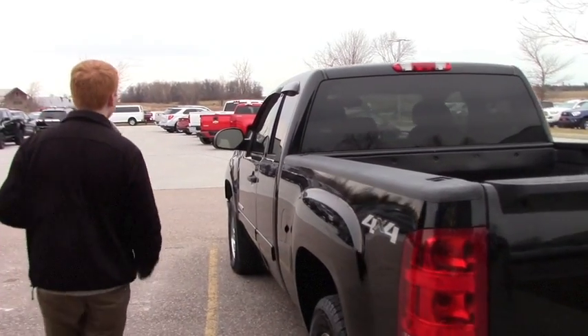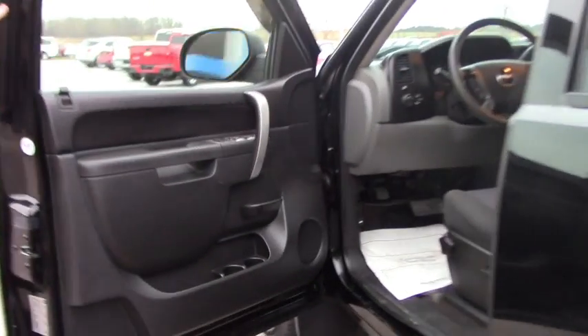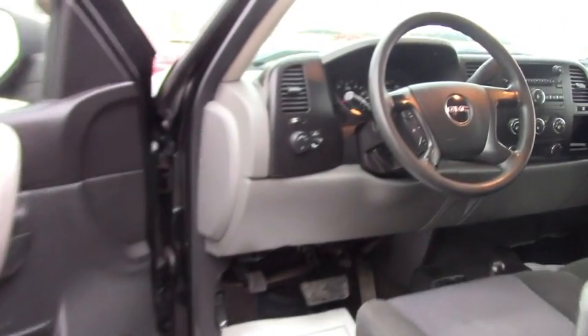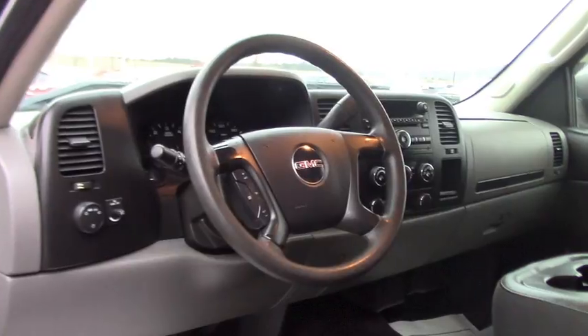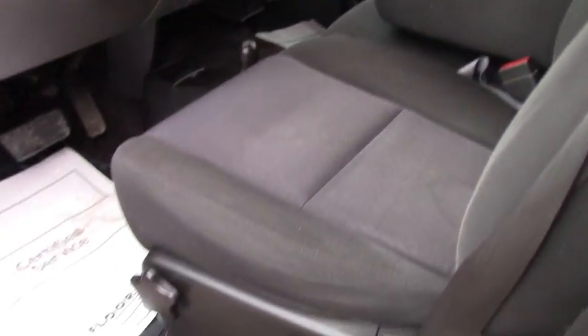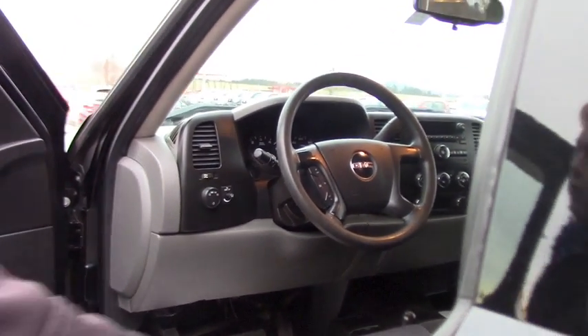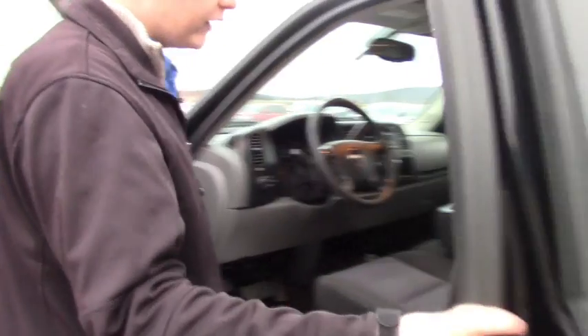Taking you quickly on the inside — it's pretty standard. It does have all your regular options like power locks, windows, Bluetooth and auxiliary port, and steering wheel controls which include your cruise control. And the floor mounted shifter. We've gone through the whole truck and it's all clean.